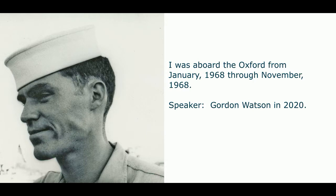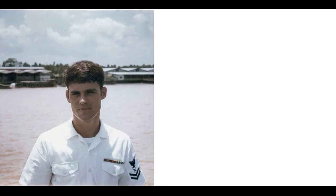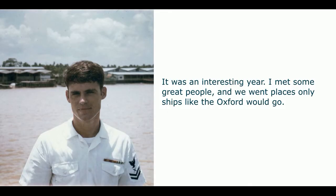I was aboard the Oxford from January 1968 through November 1968. Prior to the Oxford, I was stationed at the Naval Security Station on Nebraska Avenue in Washington, DC. Just prior to my last year in the Navy, I decided to volunteer for a ship off of Vietnam. It was an interesting year — I met some great people, and we went places only ships like the Oxford would go.